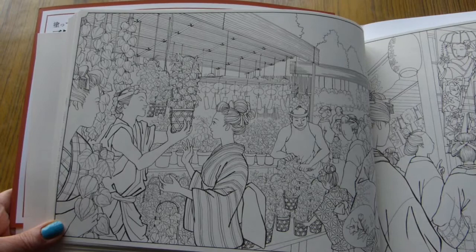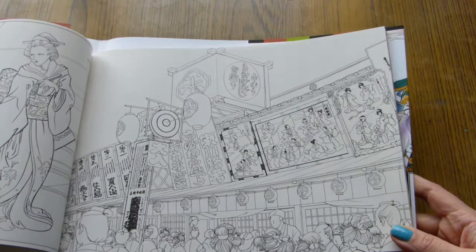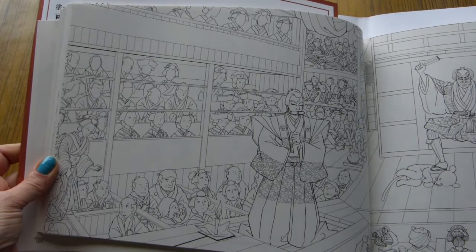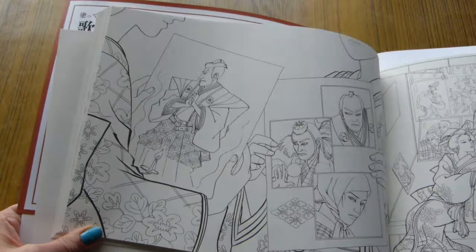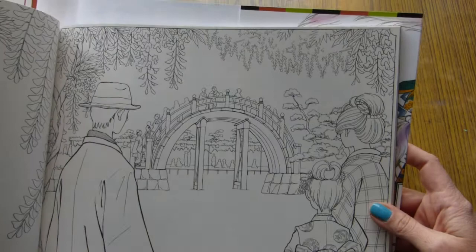I don't know that much about Kabuki theater myself and I've never seen any performance, but I really like the book. The illustrations are very Japanese, if you understand what I mean — that's what I like. All these beautiful ladies and samurais in their costumes, and here is a scene playing on the stage.